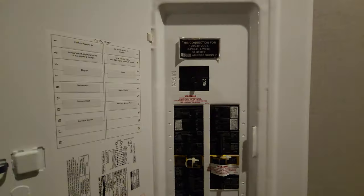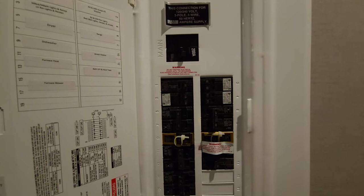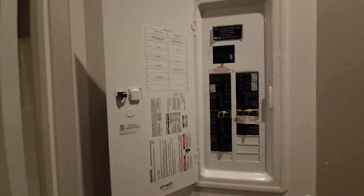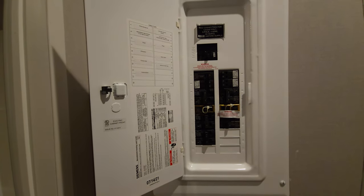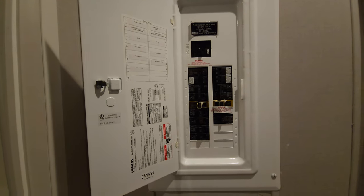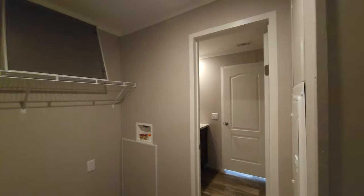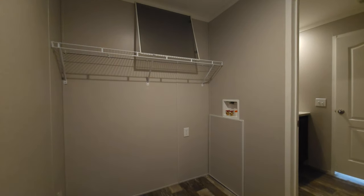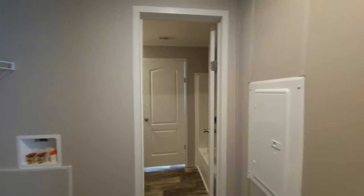Right here we've got 200-amp service. A lot of single-wides have 100-amp service — what's the difference? Simply put, with 200-amp service you can run a lot of high-current-draw appliances and not have to worry about tripping breakers. 100-amp service might not provide you with the same benefits.